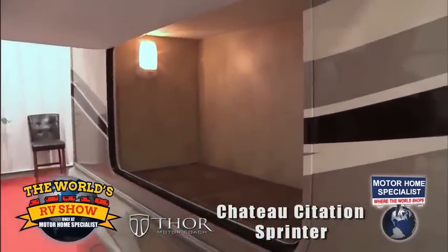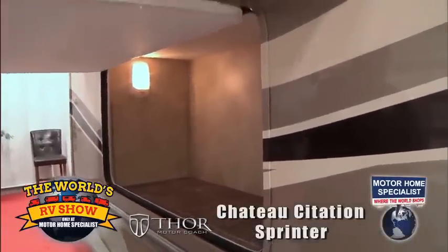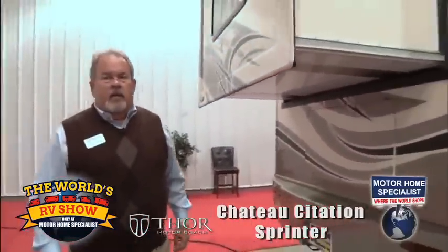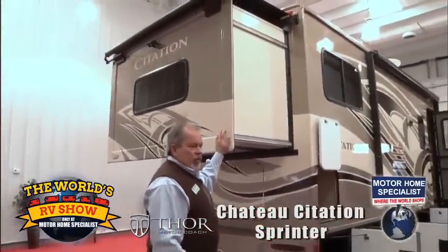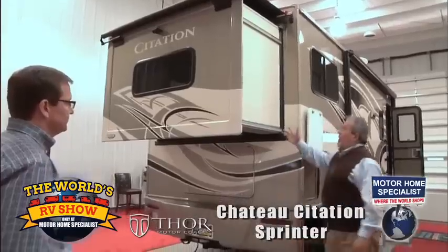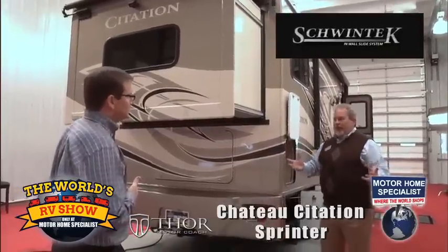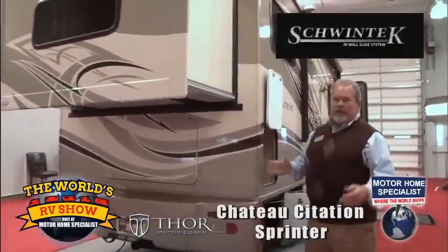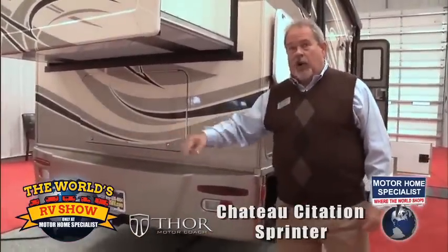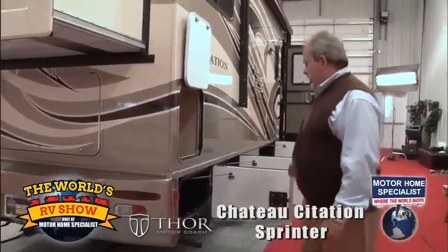We're using all that space that other manufacturers would typically waste. The key feature of this floor plan is the rear slide-out. On this short 24-foot chassis, I've got two slides. I'm incorporating the Schwintec slide mechanism, bringing the bed out the back — so I've got four to five feet of brand-new unused space. It still gives you the ability to tow a small cargo trailer or car behind you without inhibiting operation of the bed.